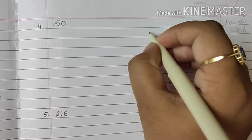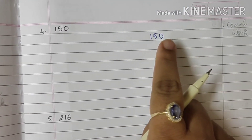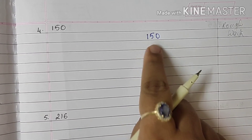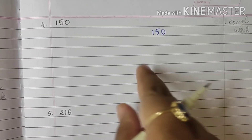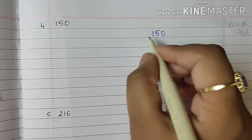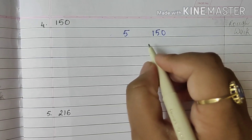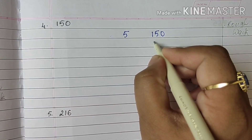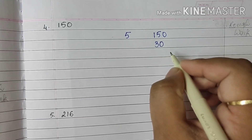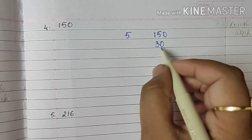Let's move to sum number 4, which is 150. So I will write 150. Now 150 is divisible by 2 because it is an even number, and also it is divisible by 3. But for a shortcut we will begin with 5 because it will be very quick. So 5 threes are 15, 5 zeros are 0 — don't forget to put this 0 down. So again we got 30.